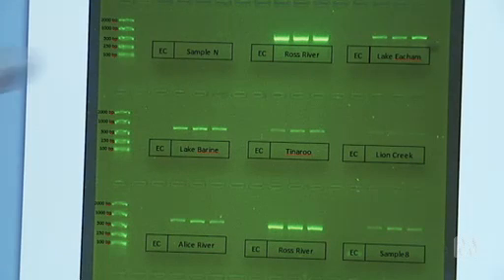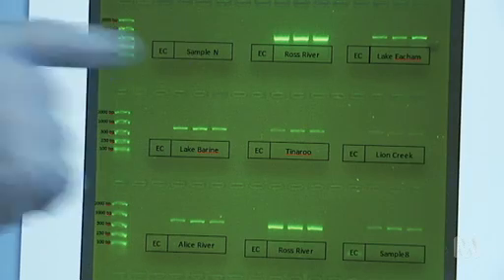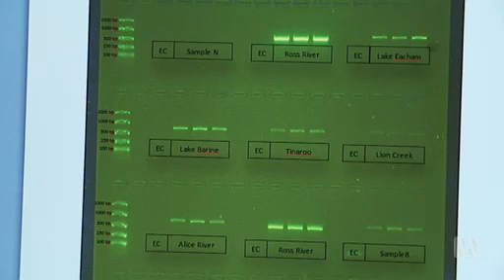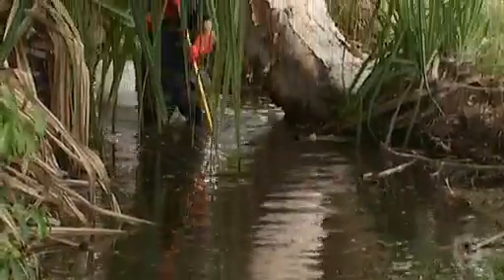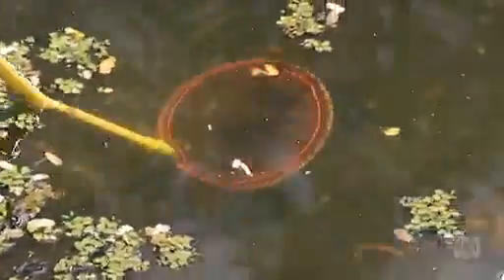A primer is added that amplifies only tilapia DNA and it's run through a standard polymerase chain reaction, ending in a positive or negative result. Wherever we have the band, that is where we have tilapia DNA — we've got tilapia present in the Ross River, in Lake Itchum, Tinaroo. Where we have brighter bands it usually means there's lots of DNA, whereas dimmer bands mean less DNA. This allows us to detect where there are only a few individuals — that's usually the invasion front where tilapia have only just colonised those waters.